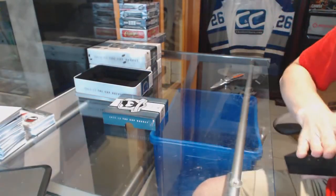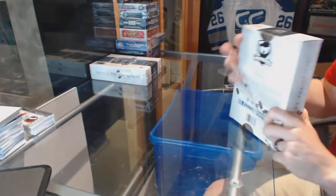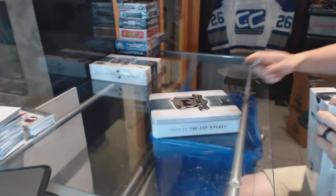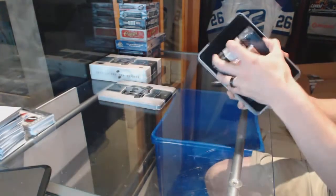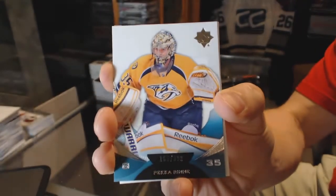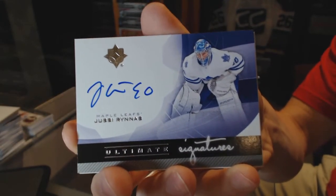That's a hell of a start. We've got a base card, number 399 for the Nashville Predators, Pekka Rinne. And an Ultimate Signatures for the Toronto Maple Leafs, UC Arunas.